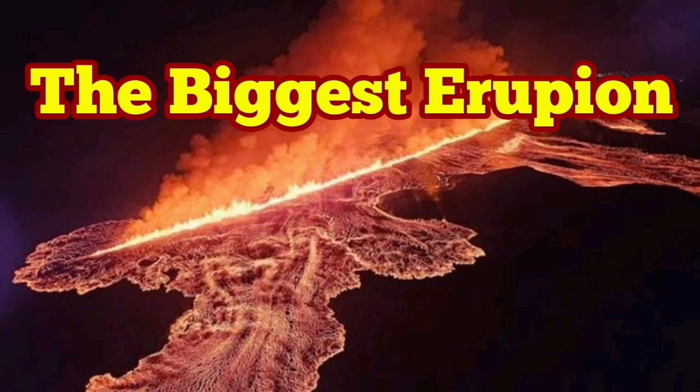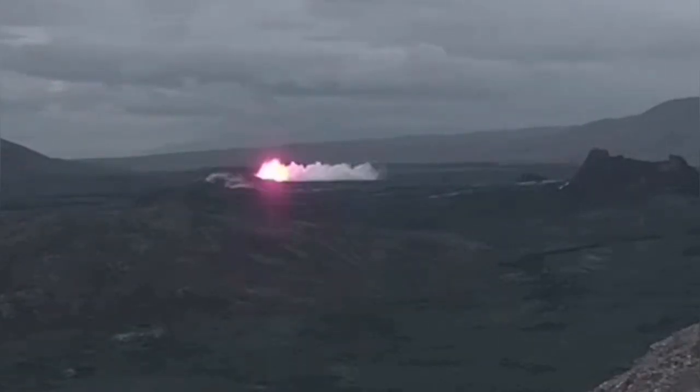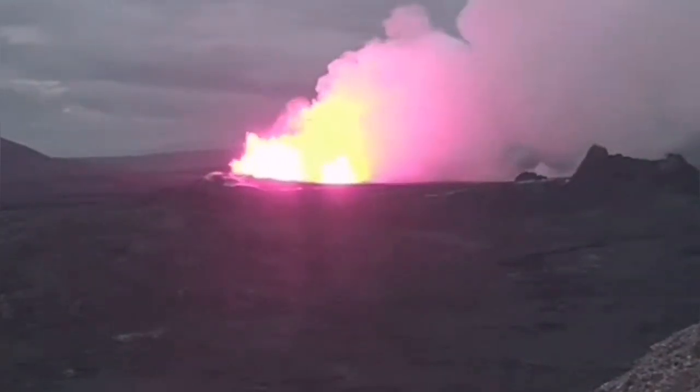The sixth eruption in the Reykjanes Peninsula related to the Svartsengi volcanic system of Iceland has been different in a way. It was bigger than anything else we have seen so far since December 2023.